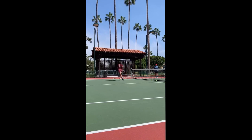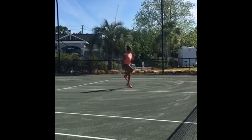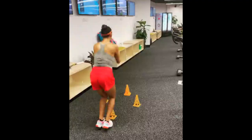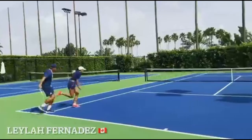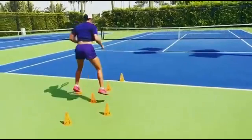Speed and explosiveness are vital attributes for any tennis player, especially in today's highly competitive landscape. Leila Annie Fernandez recognizes the need to possess lightning-fast footwork to cover the court effectively and overpower her opponents. She engages in specific drills that target speed and explosiveness, such as slider drills, cone drills and shuffle runs. These drills focus on quick movement, short bursts, acceleration, and rapid changes in direction, which trains her muscles to generate power and speed effectively.